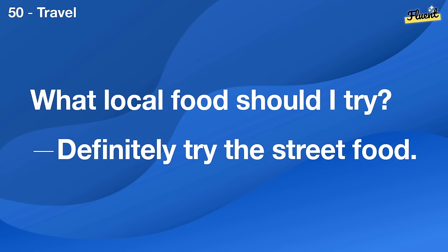Who's your favorite actor? I've always liked Denzel Washington.